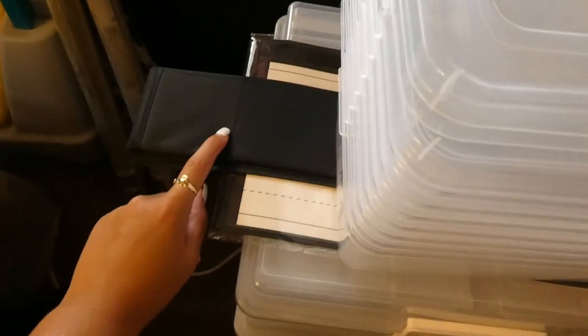Over here I have like an anchor chart that I had from student teaching, more clear containers, two of the Michaels photo keepers, a three-door cart which has like a bunch of supplies in there, my calendar chart, and then another black pocket chart. These are the wrapping papers that I'm going to use as bulletin board paper.